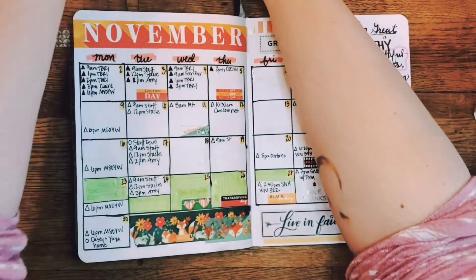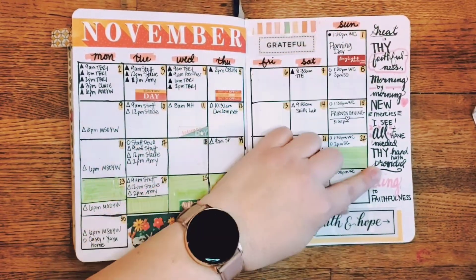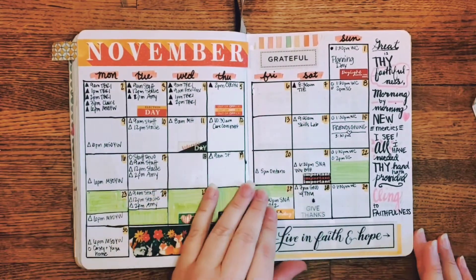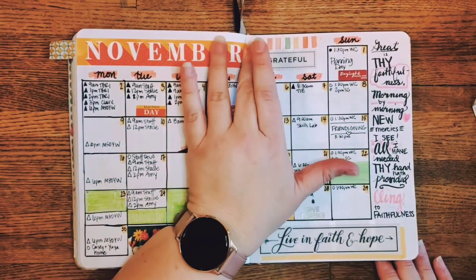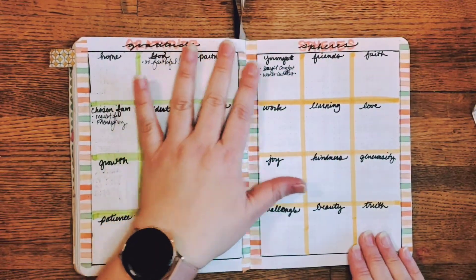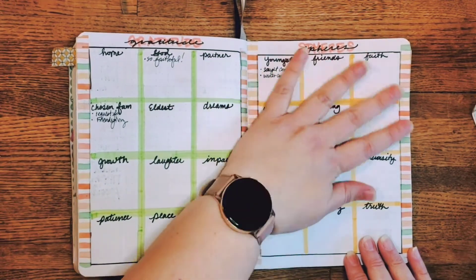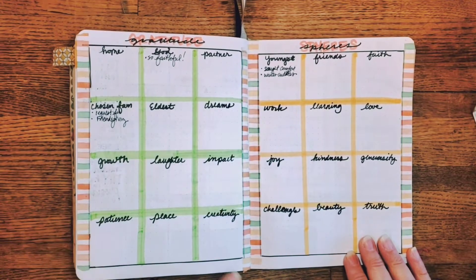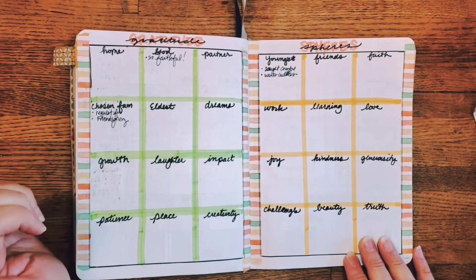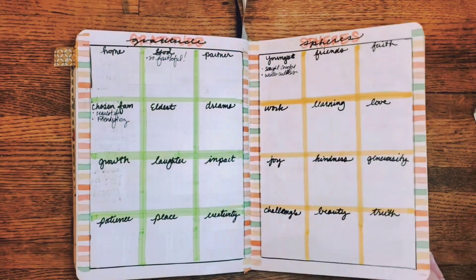There are forest animals here. The theme for this month is to cling to faithfulness, and my favorite hymns are written here in the margin. There's a great translucent sticker that says 'live in faith and hope.' This month I wanted to change up the gratitude journal a little bit — usually I list one thing a day, but this time I have gratitude spheres: different areas of life I'm grateful for.